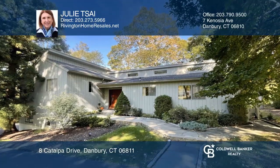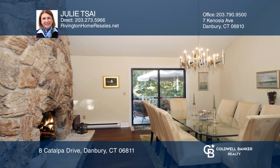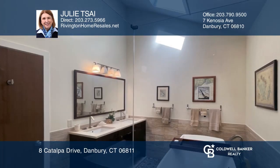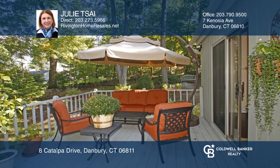Feel the serenity as you approach this home, perfect for year-round living or a weekend retreat. The renovated contemporary split offers four bedrooms and two-and-one-half baths, an eat-in kitchen with granite counters, fireplace in the living and dining room, master bedroom with a new marble bath, and an expansive deck.